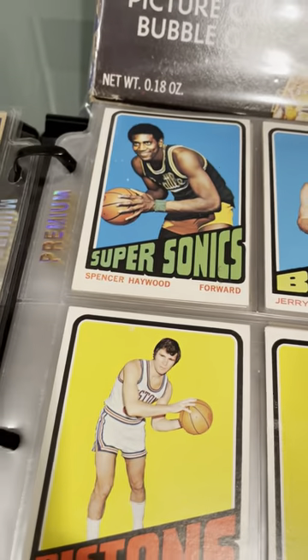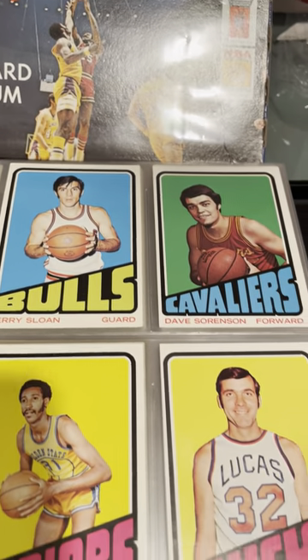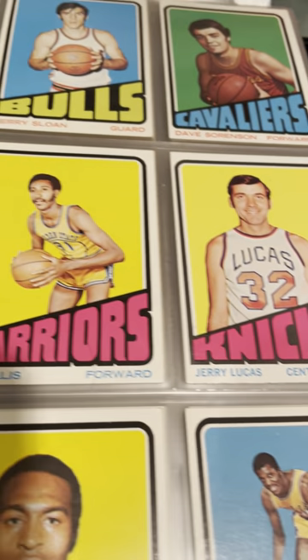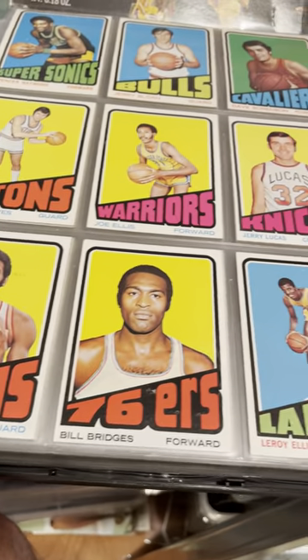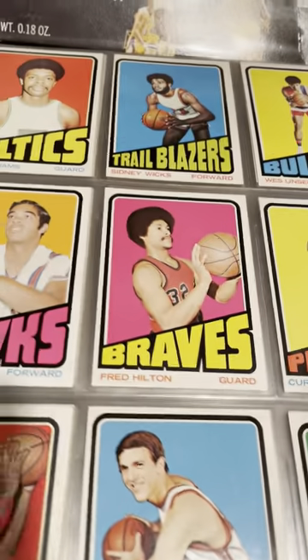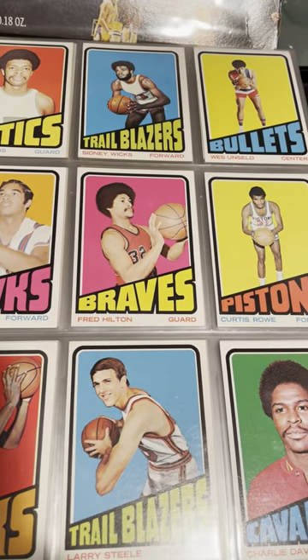Apologies in advance if I skip over your favorite cards. Spencer Haywood, Jerry Sloan — too many cards to stop on each one. Jerry Lucas, who memorized the New York City phone book in his free time. Leroy Ellis of the Lakers, Art Williams, Sidney Wicks — I think that's Sidney Wicks' rookie card. Again, a little off-center.